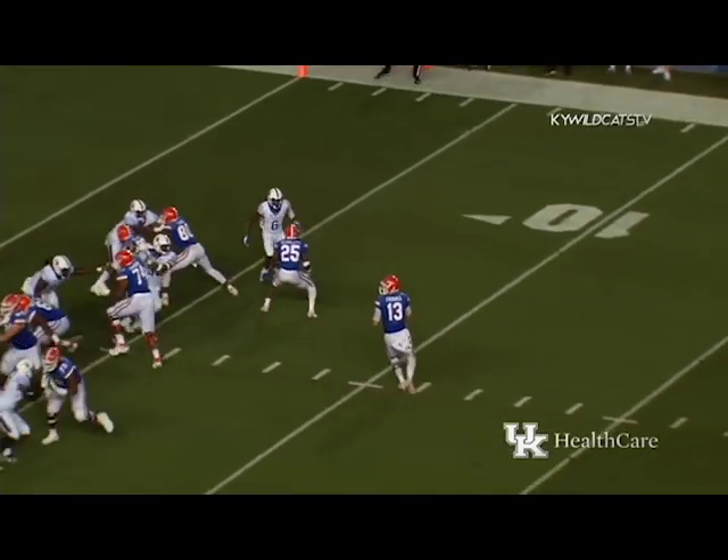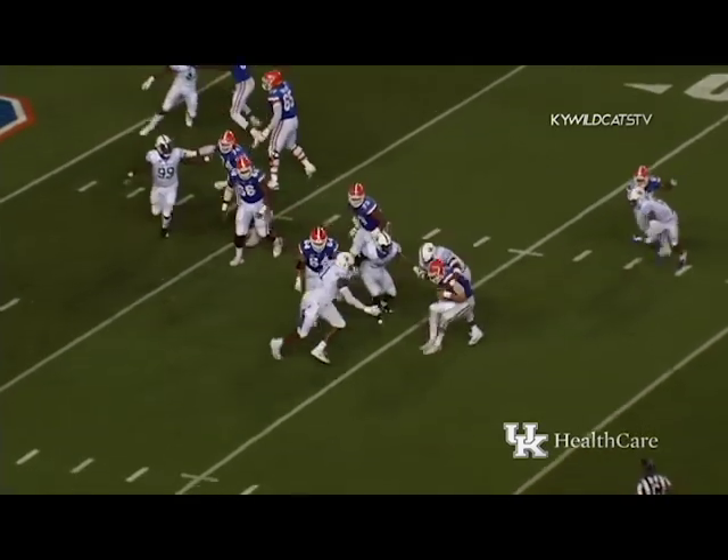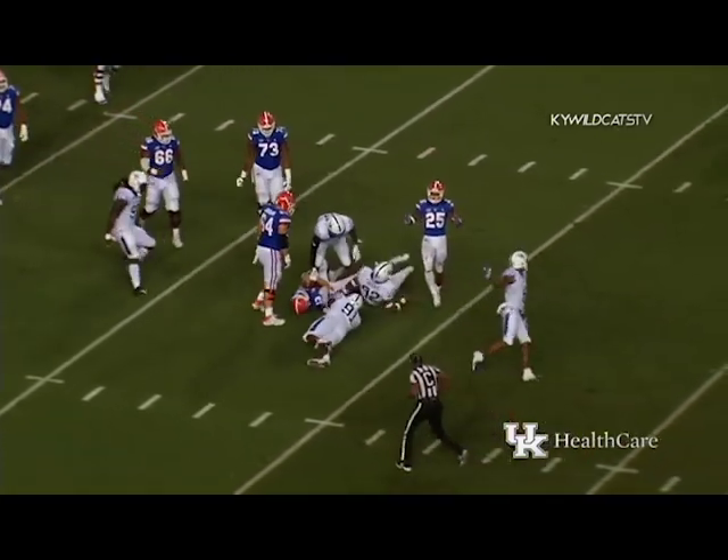Kentucky blitzing off the edges. Franks drops back to throw — here they come up the middle — and it's going to be a sack! Hoskins got him.